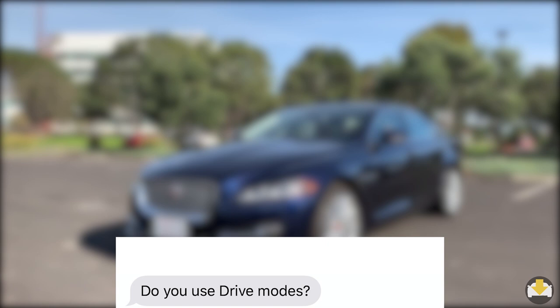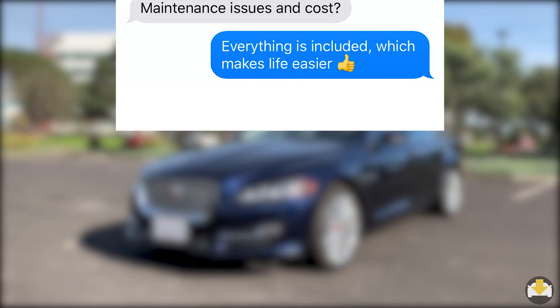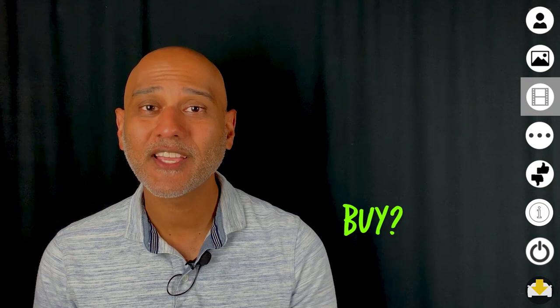Dissatisfaction with navigation systems is something heard across all brands, and many people still prefer to navigate with their phones. The drivers on the show are not paid for their opinions — instead, a donation is made to a nonprofit charity of their choice. And now onto Les's recommendation: find out if he recommends you buy, consider, or skip this car.